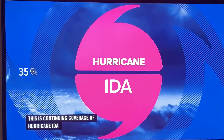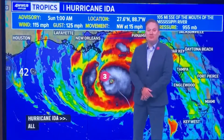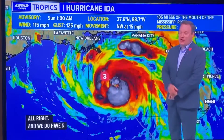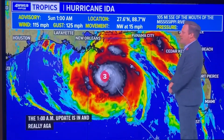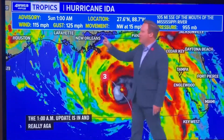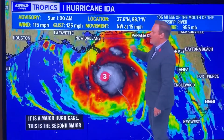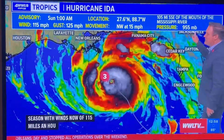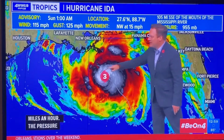We have breaking news on Hurricane Ida. The 1 a.m. update is in, and it is a major hurricane — the second major hurricane of the Atlantic season — with winds now at 115 miles an hour. The pressure has been rapidly dropping, now down to 955, so it is rapidly intensifying.